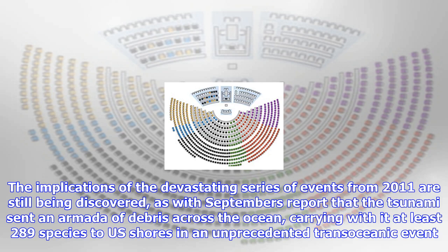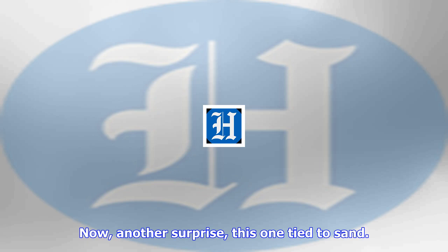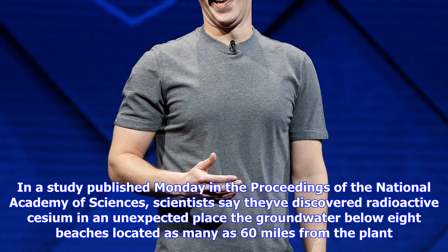In a study published Monday in the Proceedings of the National Academy of Sciences, scientists discovered radioactive cesium in an unexpected place: the groundwater below eight beaches located as many as 60 miles from the plant. The radioactive material is being released bit by bit back into the ocean, though the scientists note public health is not of primary concern — because, as Science News reports, the water is underground and not tapped for drinking.